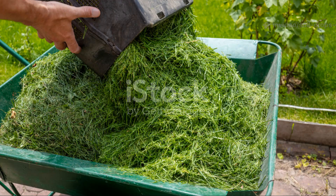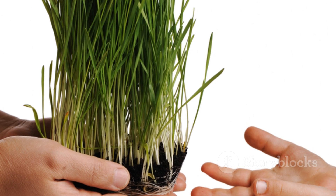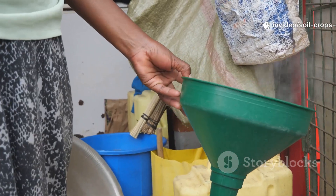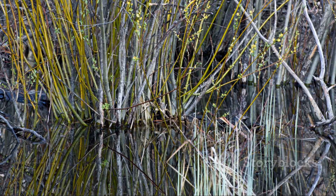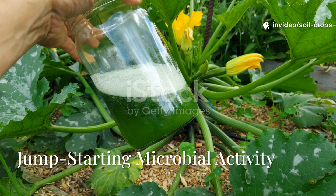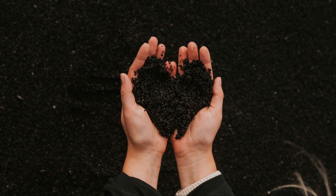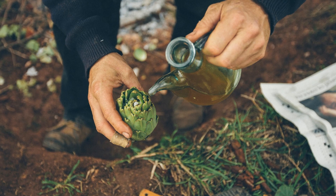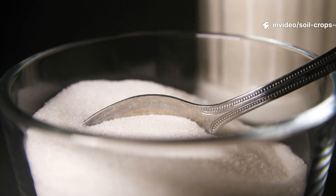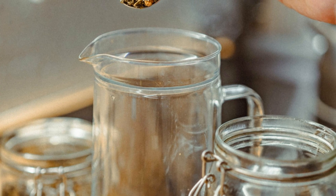Start by filling your container about two-thirds full with tightly packed fresh grass clippings. These should be young, green, and actively growing — avoid dry or seedy grass since it won't ferment effectively. Next, pour in enough water to completely submerge the grass. Make sure no part of the clippings is exposed to air, as this can spoil the fermentation process. To jumpstart microbial activity, add one of the following natural starters: a handful of healthy garden soil, one cup of finished compost, or half a cup of previously fermented grass liquid. You can also add one tablespoon of molasses to feed the microorganisms and speed up fermentation, but this step is entirely optional.